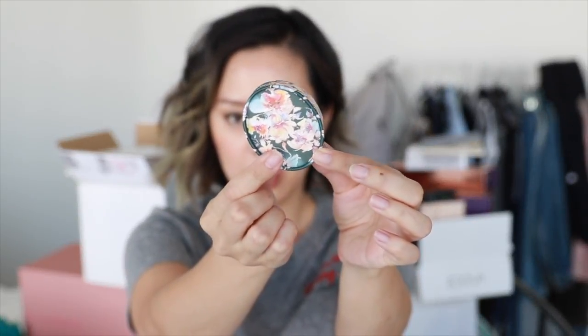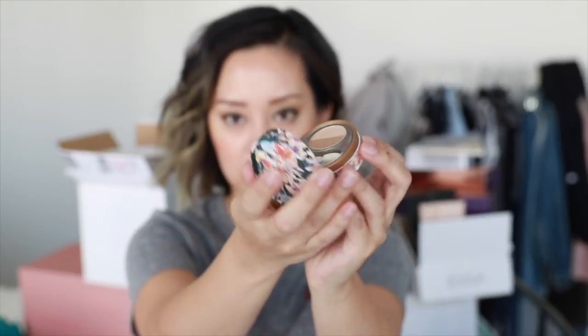First bag is from Paul and Joe. Paul and Joe eye color CS — I've never tried anything from this brand. I can tell you the packaging is absolutely gorgeous with this beautiful dual eyeshadow floral packaging. Really really pretty. Someone took the time to wrap all of this — I appreciate that.